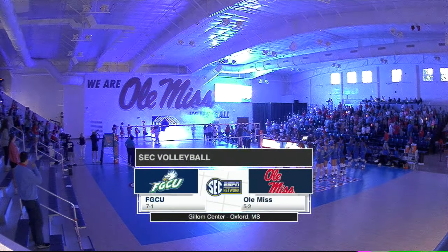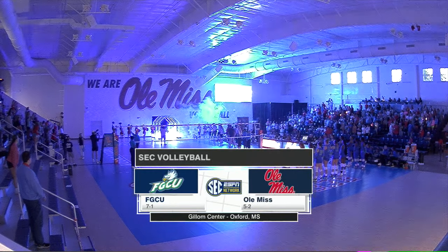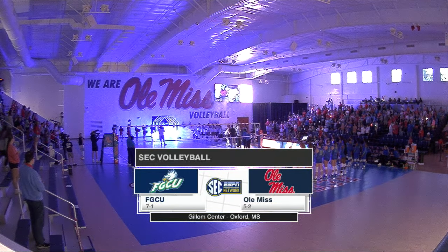We welcome you to a party in the sim. The Ole Miss Rebels are back for day two of their own Invitational. Tonight the Rebels host the champs of the ASUN over the last three years, Florida Gulf Coast.